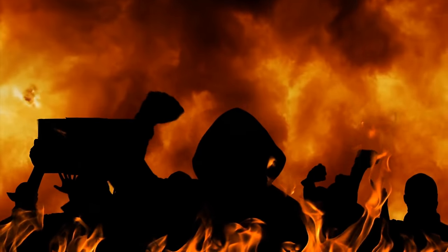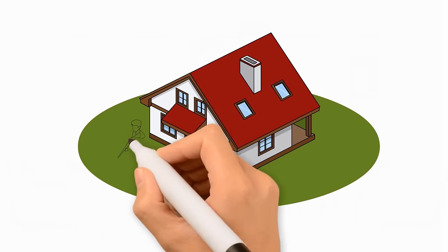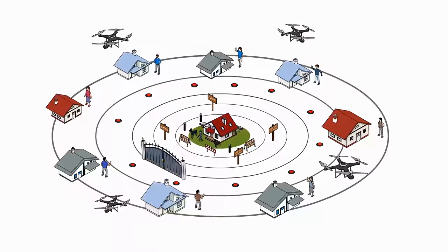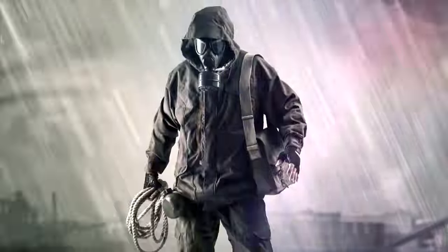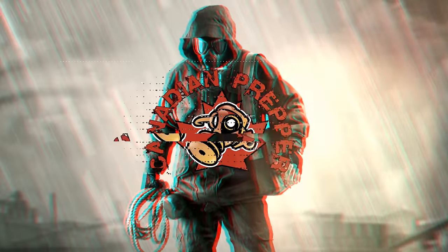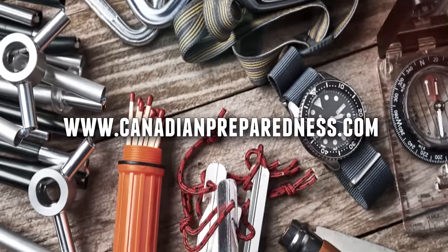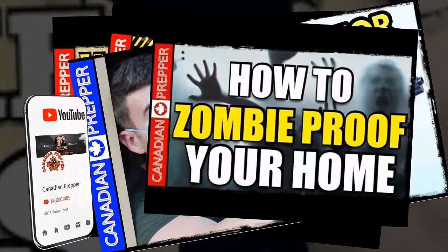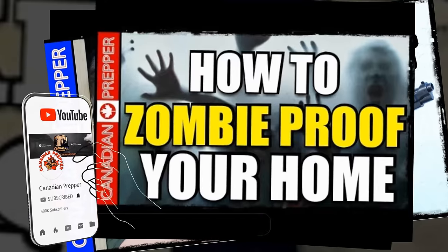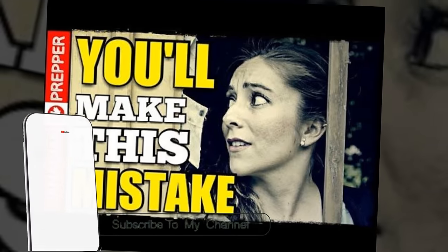As we descend into the 2020s, it should come as no surprise that home security should be one of your top prepping priorities. Today we're going to talk about the 11 layers of home defense. In previous videos, I've introduced the concept of concentric layers of home defense. In this video, I hope to better illustrate that concept and hopefully give you some useful tips on what you can do to fortify your home.